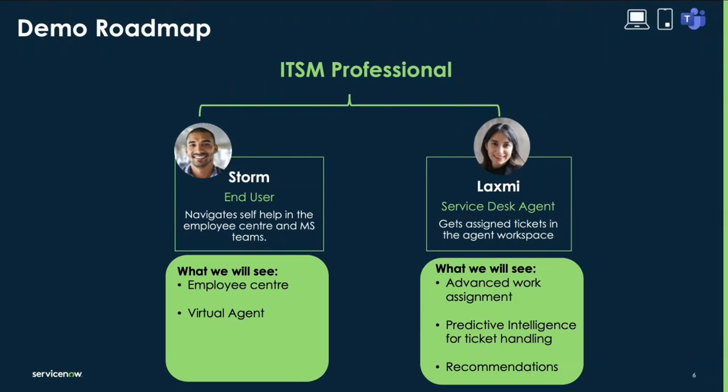Looking at the demo roadmap, we'll be focusing on two personas. First, Storm — our end user — who will navigate self-help in the employee center using the virtual agent. Next, Laxmi — our service desk agent — operating in the service operations workspace. We'll see advanced ticket routing, predictive intelligence recommendations, and searching for any other open incidents related to the one she's working on. Now let's have a look at this in the demo.